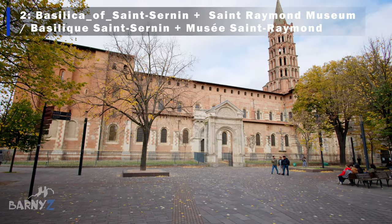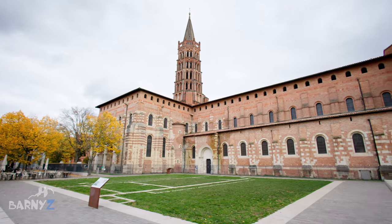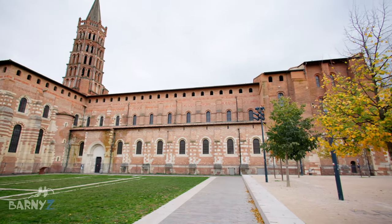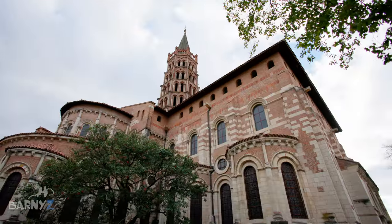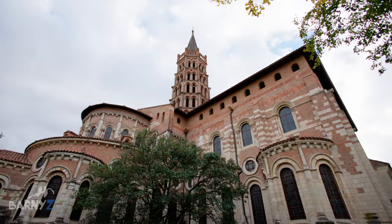Next up is one of the many outstanding churches in the city, the Basilica of St Sernin. Formerly an abbey, it was built between 1080 and 1120 in a Romanesque style and is epically big. In fact, it's one of the largest Romanesque buildings in Europe and is part of a UNESCO World Heritage Site. The exterior is monumental and imposing — over 100 metres in length — so take a few minutes to walk around it.